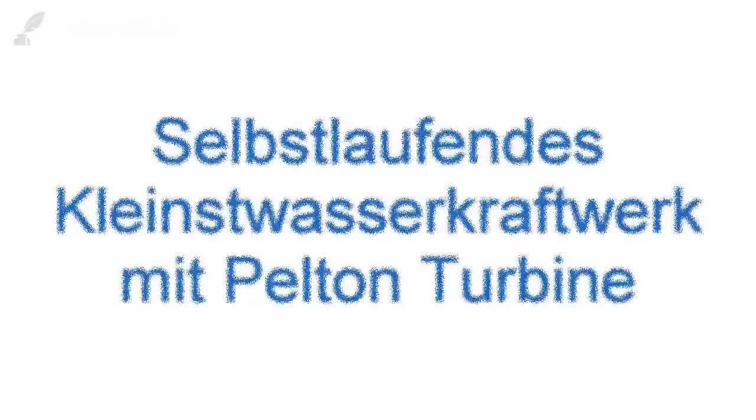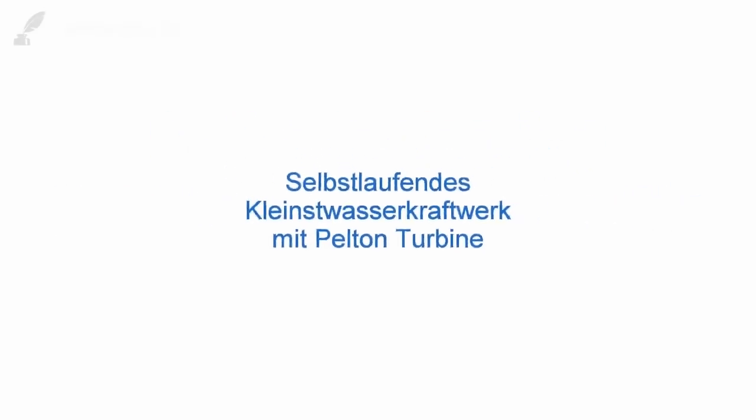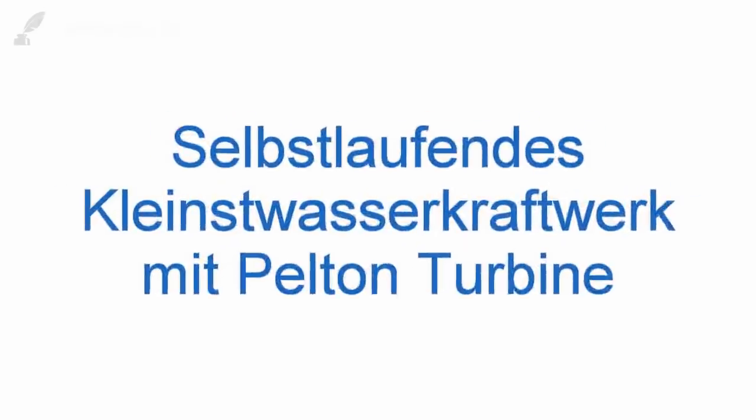Das Video ist natürlich wieder einmal eine heftige Provokation an unseren Verstand – doch eher im positiven Sinn. Uns ist klar, dass hier wieder die üblichen Perpetuum-mobile-Warnungen fast schon reflexartig in die Kommentare kommen. Doch wir haben die Erfahrung gemacht, dass gerade solche Herausforderungen die besten Leute mobilisiert, um das mal nachzubauen. Hierzu also noch einmal das ganze Prinzip in einer Grafik dargestellt.